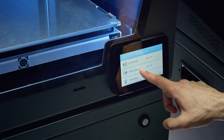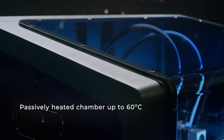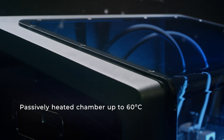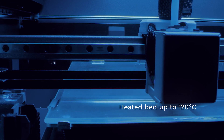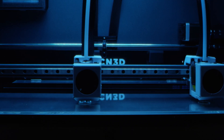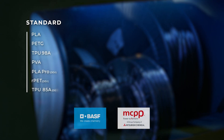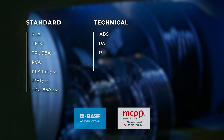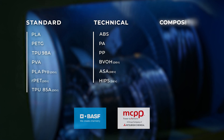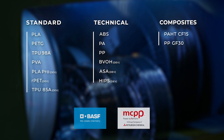Both 3D printers count on a fully enclosed chamber keeping internal temperature controlled, where it can reach up to 60 degrees Celsius, and their heated bed can reach up to 120 degrees Celsius. These features allow you to print with a wide range of industrial grade materials developed by BASF and Mitsubishi Chemical, including glass and carbon filled filaments for the most demanding applications.